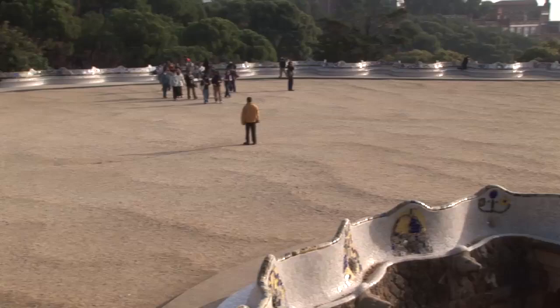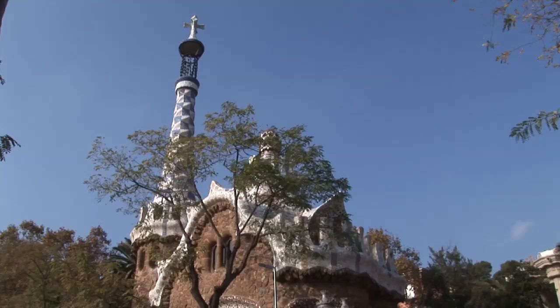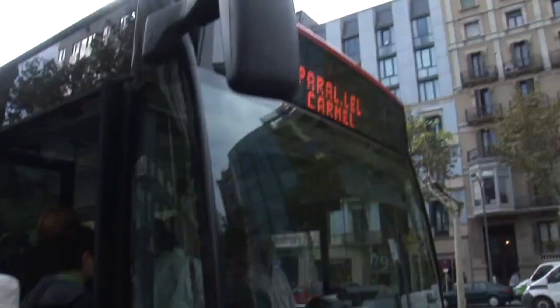Park Güell is too far from the center to comfortably reach by walking, but you can get there in 30 minutes by public transportation — preferably bus number 24 heading in the Carmel direction, which conveniently drops you off right next to the upper level of the park.